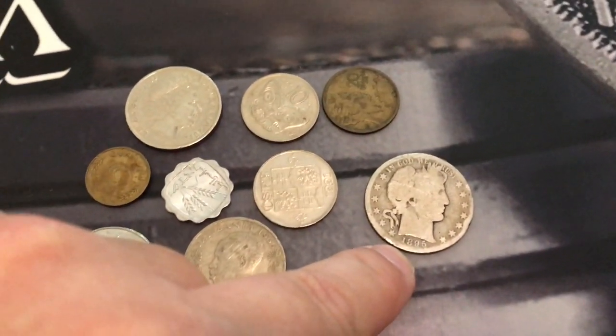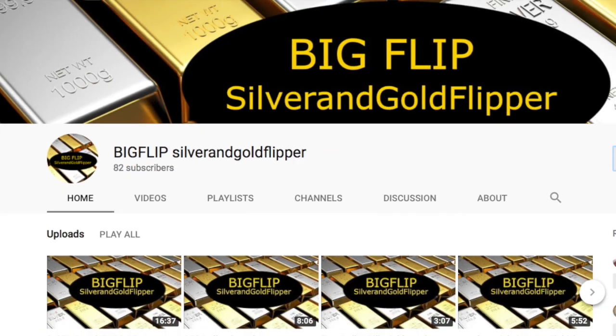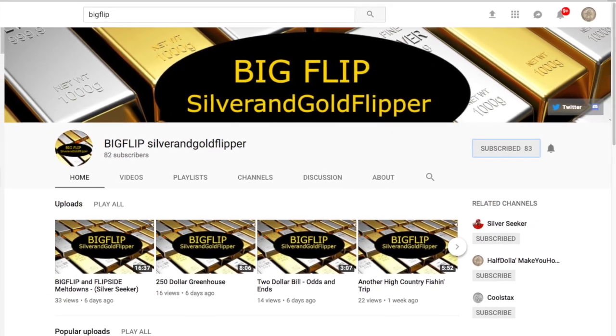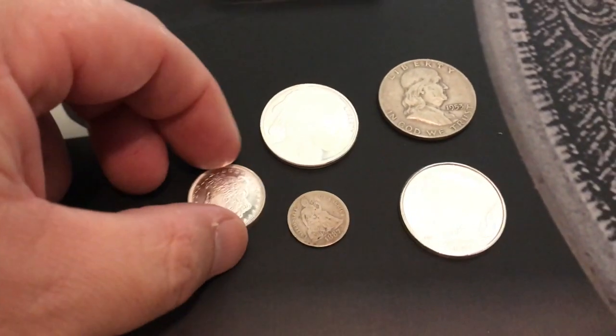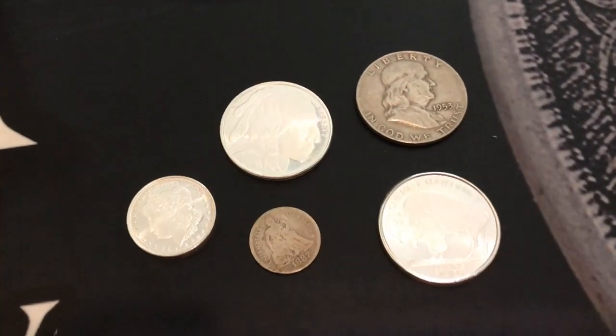This coin was donated by Big Flip. You guys need to go check out his channel — he also is going to be giving away these coins. He's adding these to the live stream. So you need to be checking out the live stream all this week.